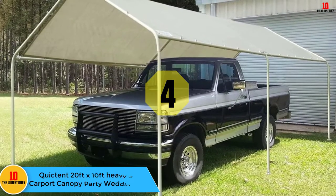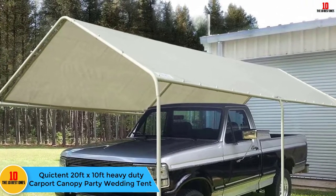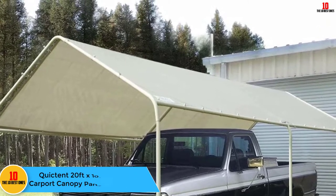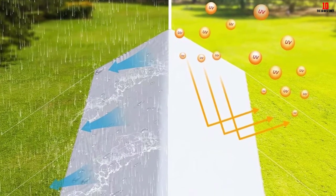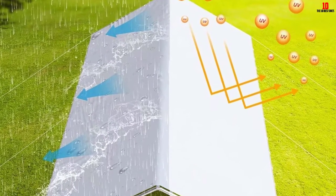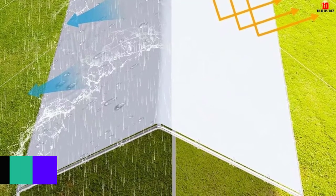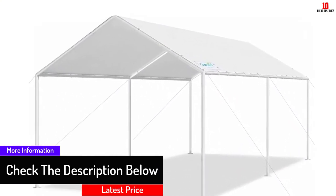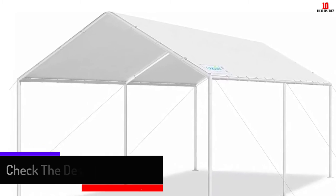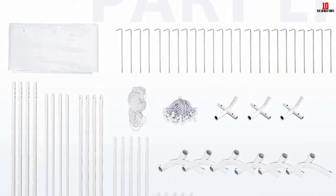At number 4, we have the Quick Tent 20 feet by 10 feet heavy duty carport canopy party wedding tent. This party tent is stunningly designed with high quality materials for enhanced aesthetics and durability. It comes with a lifetime warranty for its steel connectors, steel frames, pegs, elastic ropes, and fabric. It has an extra thick polyethylene fabric that is reinforced to make it tear resistant. The industrial grade cover fabric is also waterproof and anti-UV. The frames are made of high quality powder coated steel reinforced with high strength connectors for extra stability.